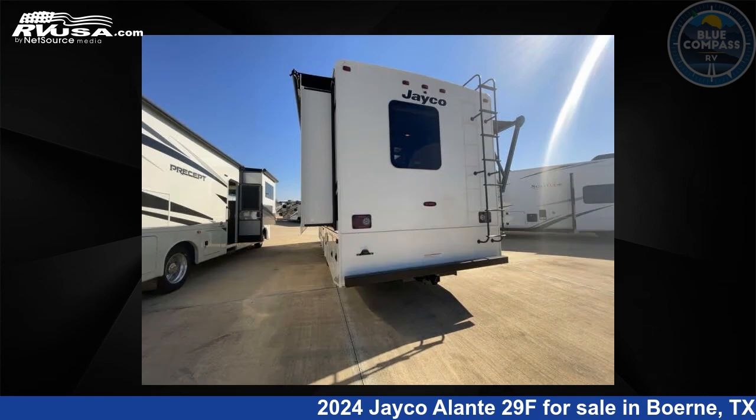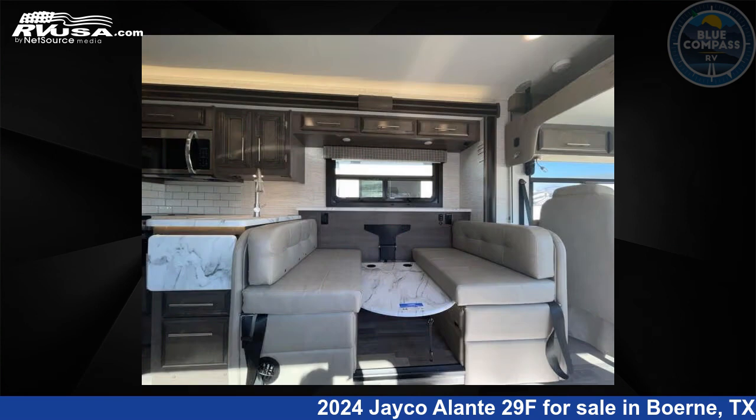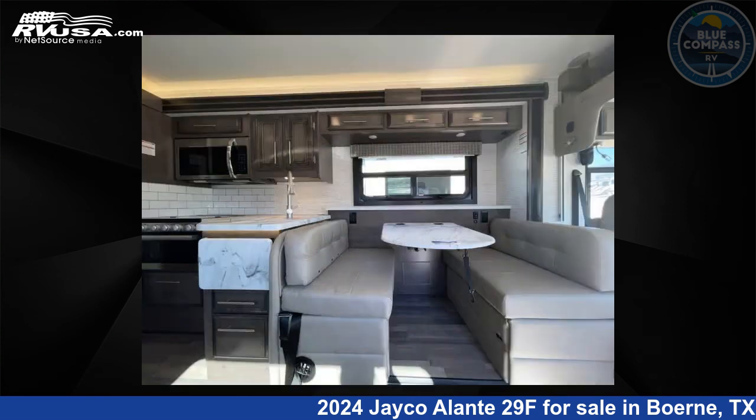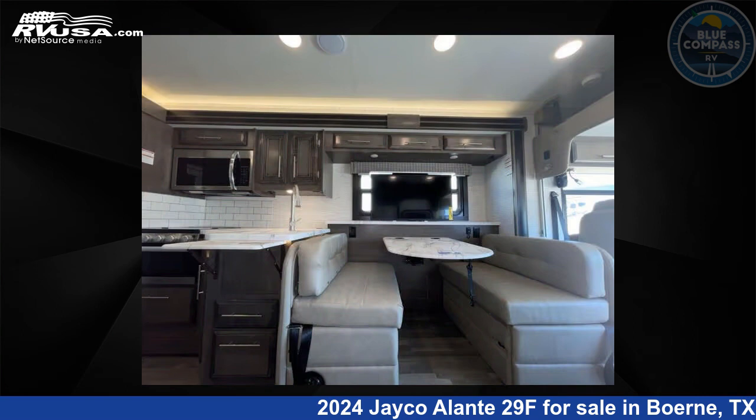Click the link in the video description to visit rvusa.com and see more photos as well as the current price. This new Jayco is 32 feet 0 inches in length and features an Asheville interior, sleeps 7, slide out, and 72 gallons fresh water capacity.